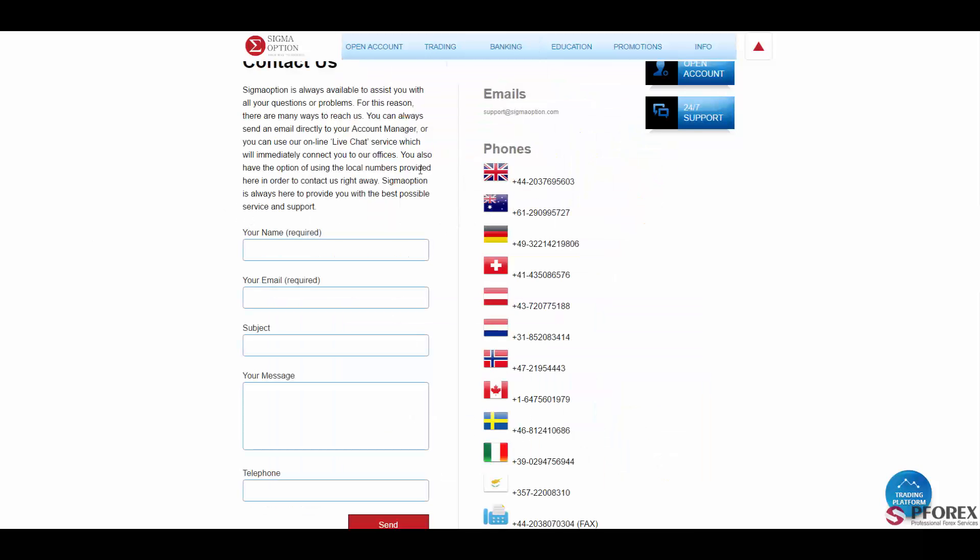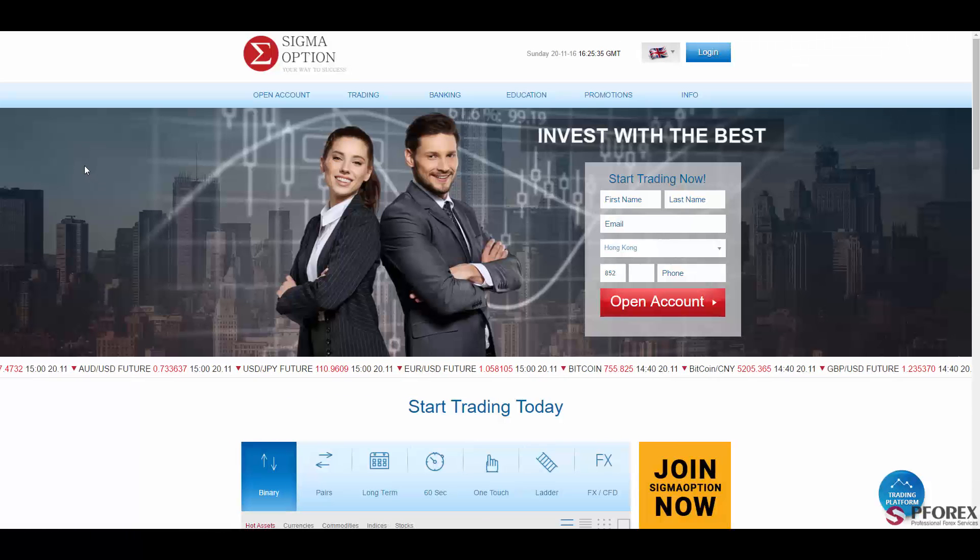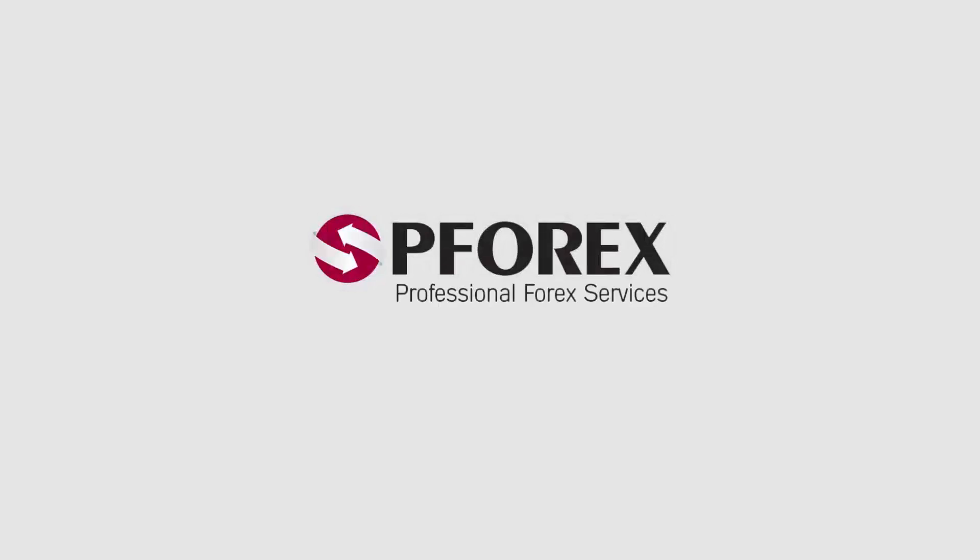And finally, the most important part — you will find the contact us information, where you can use these phone lines or simply send emails to these addresses. So this was SigmaOptions.com. If you're looking for a trustworthy binary option provider, this is a good choice. Happy trading.